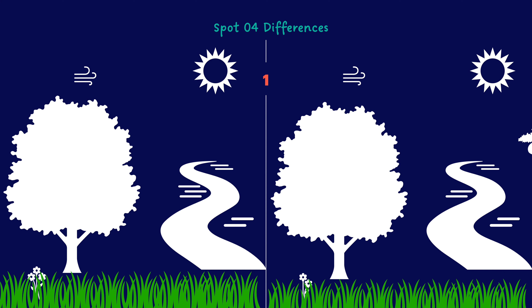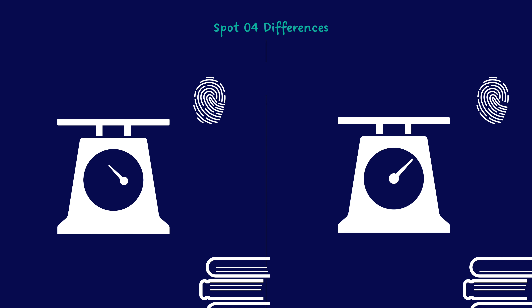Again, spot four differences. Here too — now this is easy.